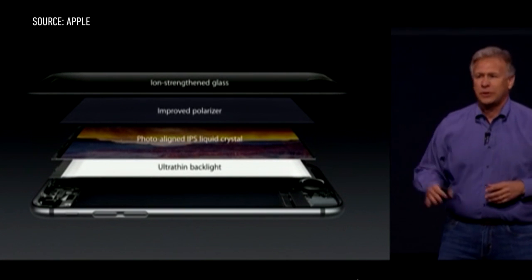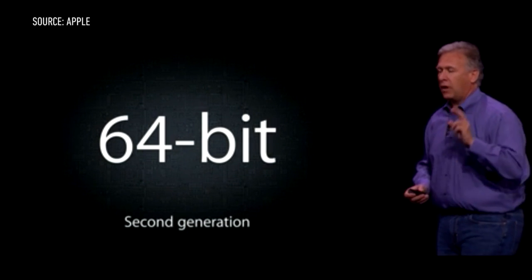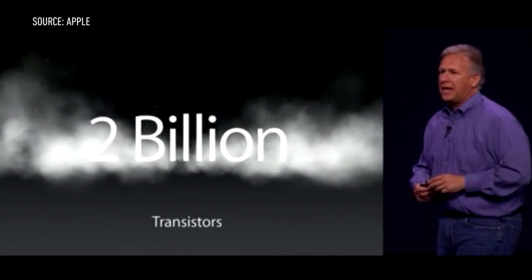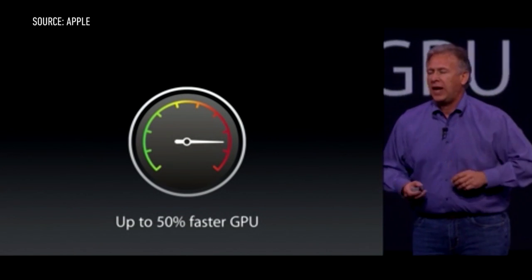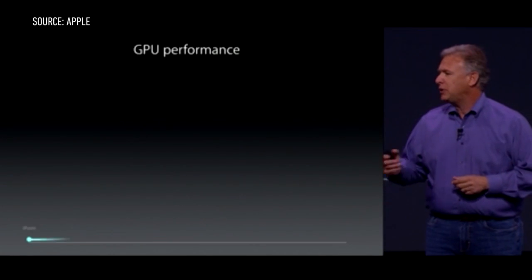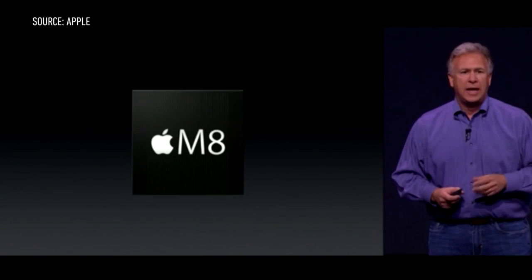Under the hood, the phones feature Apple's new A8 processor, which Apple claims has up to 25% faster CPU performance and up to 50% faster graphics. Compared to the original iPhone, the new processor in the iPhone 6 and 6 Plus is 84 times faster.